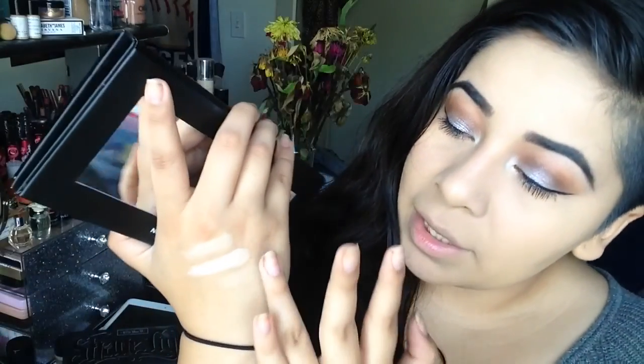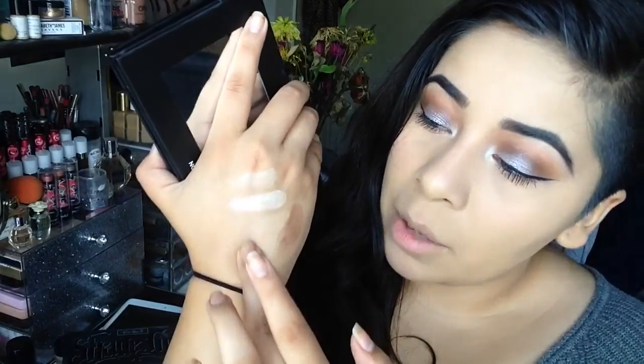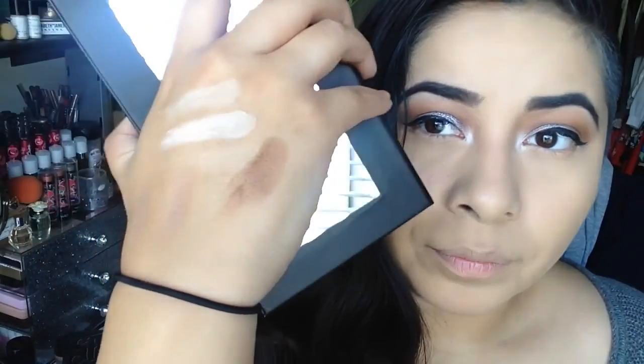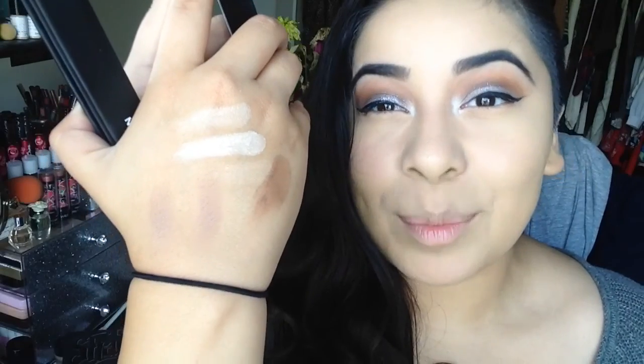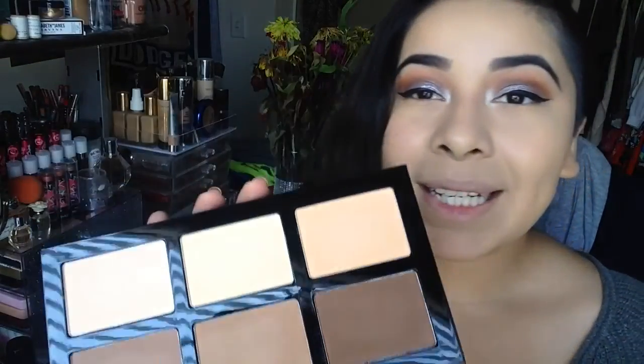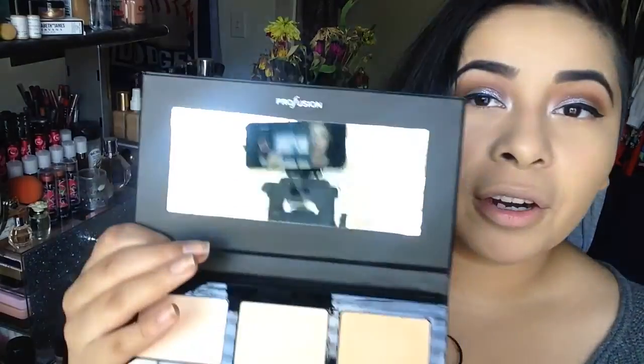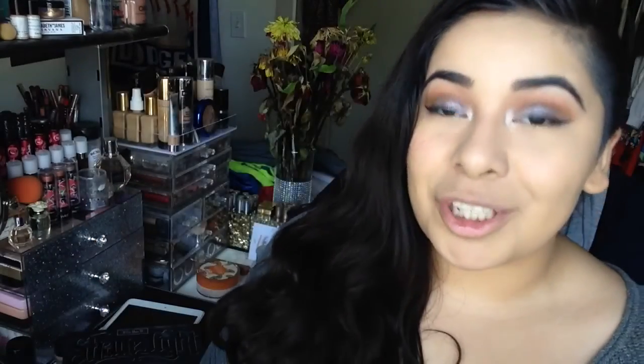I'll swatch that one, that one, and that one. They're not the prettiest swatches, I'm so sorry, but these are very, very soft in formula. I'm going to show you guys how this looks on the side of my face once I'm done swatching. It also has a really big mirror inside, which is awesome because I love when products have mirrors — I'm always traveling.